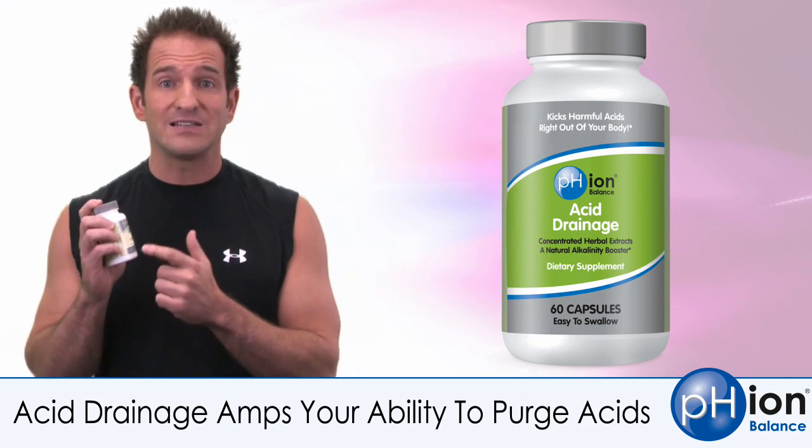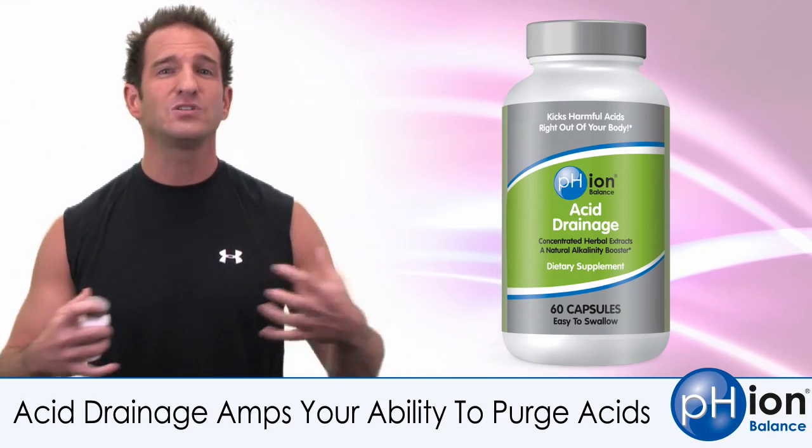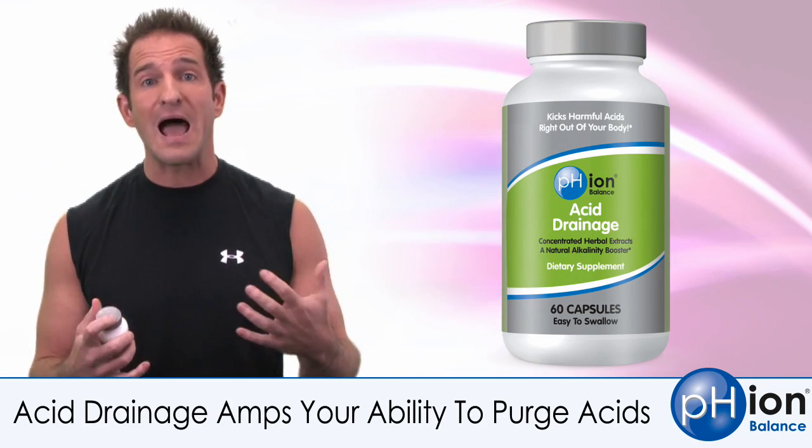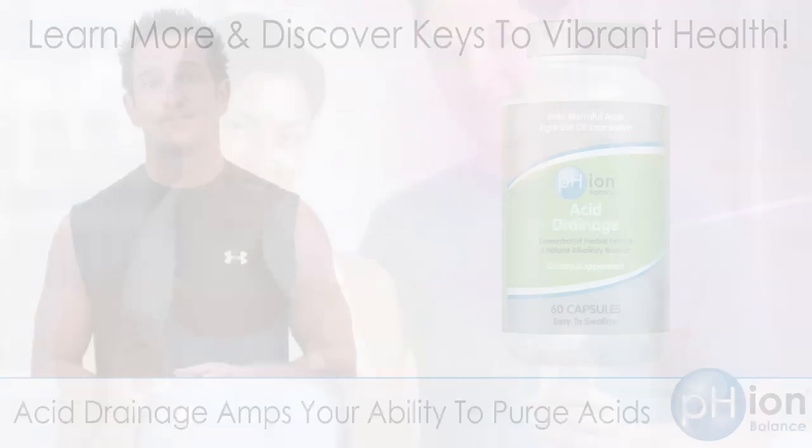Grab some PHION Acid Drainage, pop it, go work out, sweat more, and purge those acids so that they're not compromising the delicate pH balance in your body.